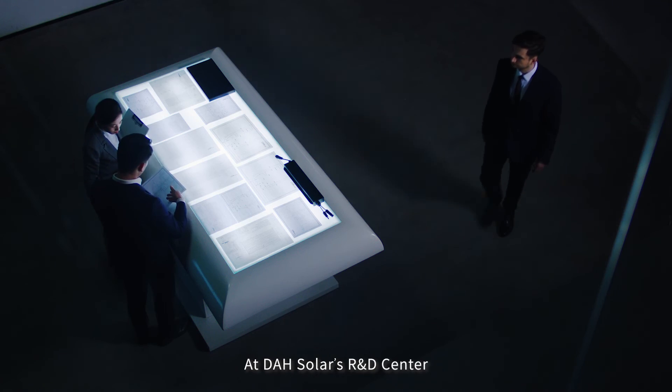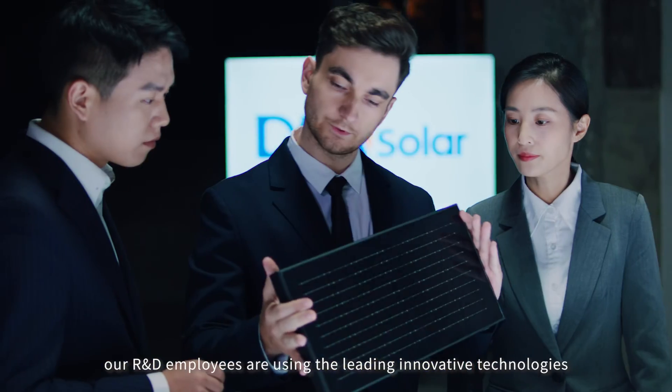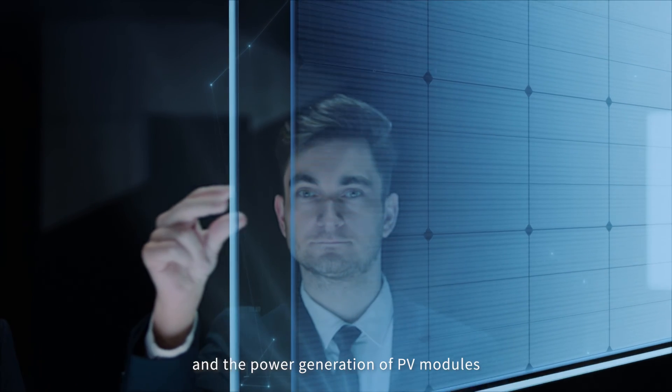At DAH Solar's R&D Center, our R&D employees are using leading innovative technologies to optimize the PV module structure design and the power generation of PV modules.